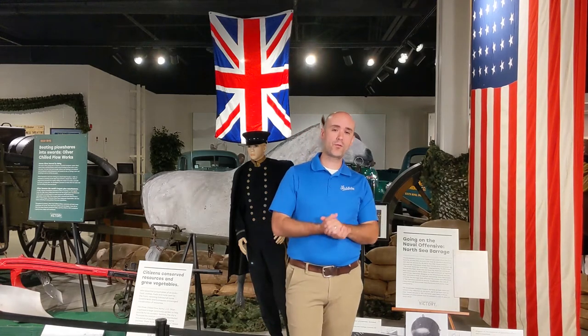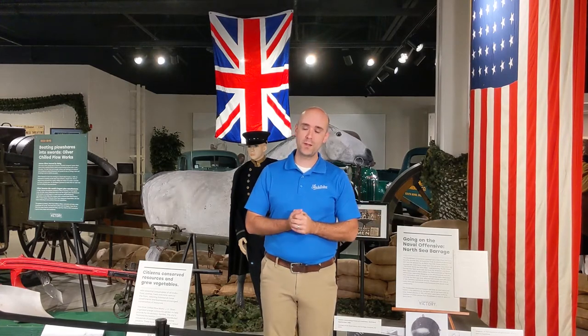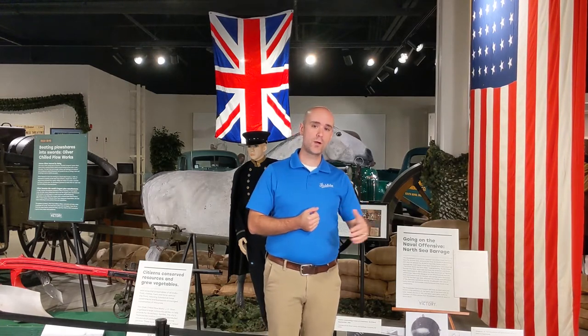Hey everyone, Kyle here again at the Studebaker National Museum. I am standing upstairs in front of our Manufacturing Victory special exhibit, on display until February of 2022.